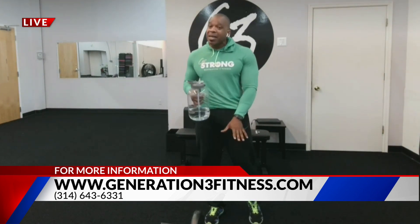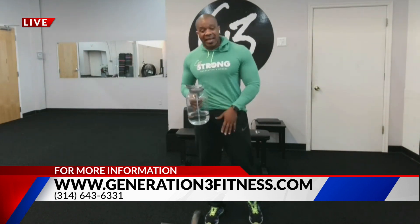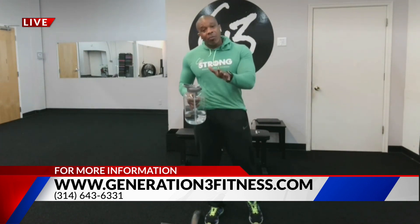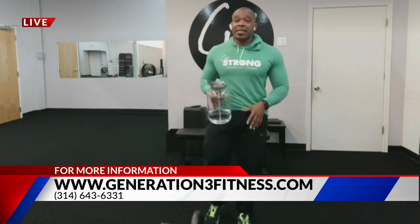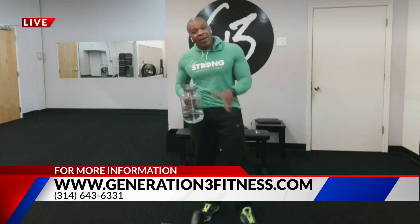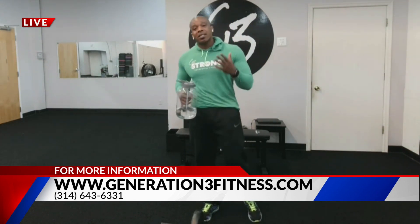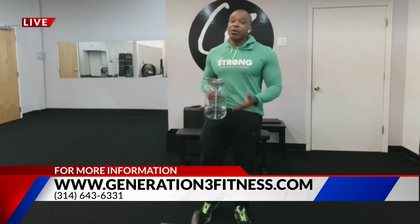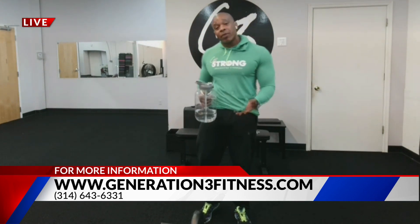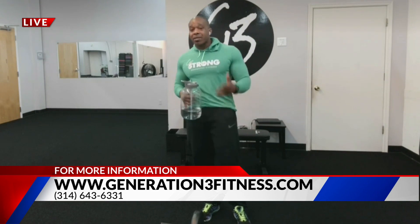Get in the gym. Don't be afraid to lift weights, and lift weights the proper way. In our Full Body Flex class, this is on Monday and Wednesday at 5:30. I teach it myself. It's also a class that we live stream every Monday and Wednesday, and it's on our video on demand library. Go to generation3fitness.com for more information.